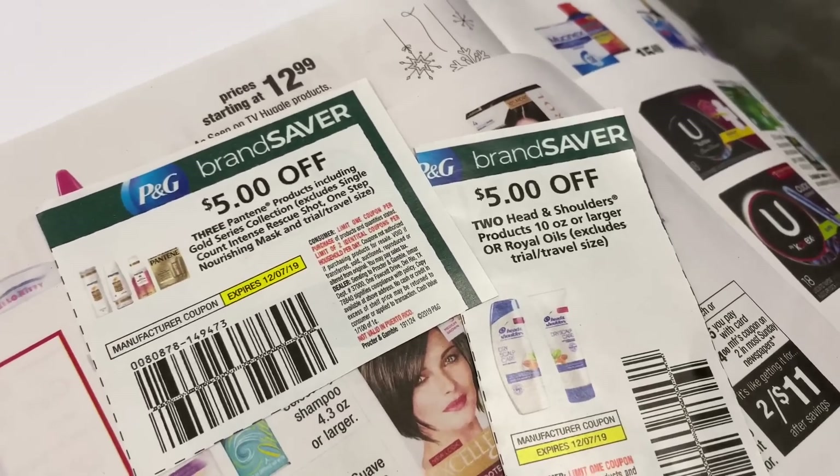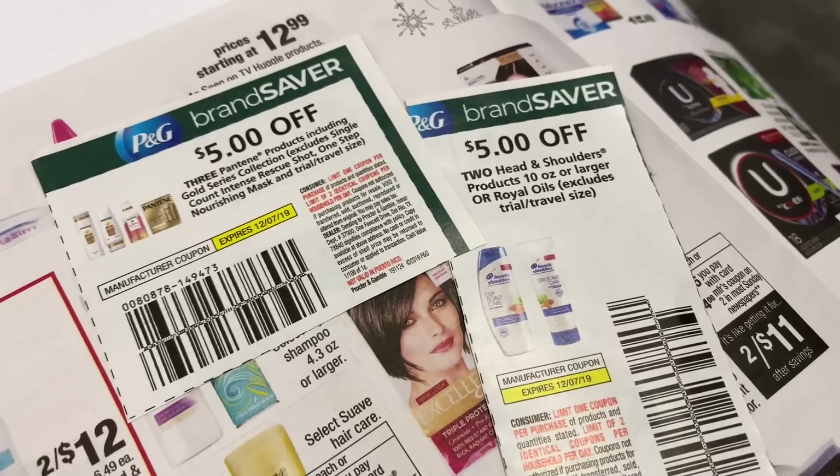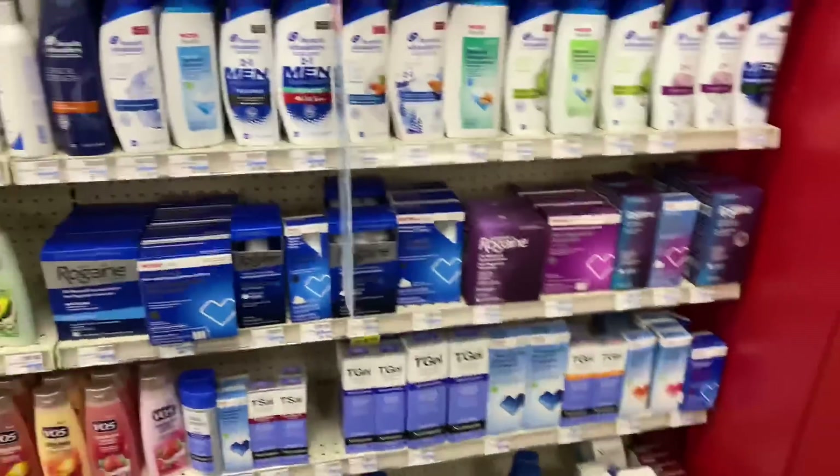I'm also going to get a Crest toothpaste but I have to go to the aisle over there. So I'm going to add everything into the cart and show you guys everything once I get it all in for the spend $30 get $10.